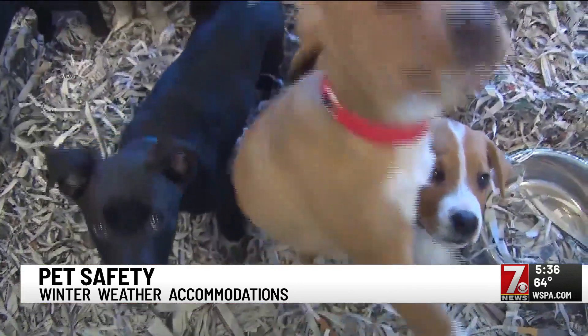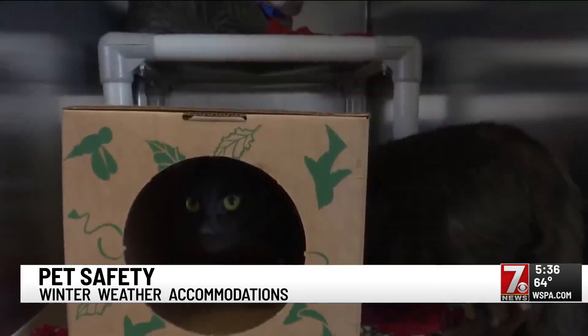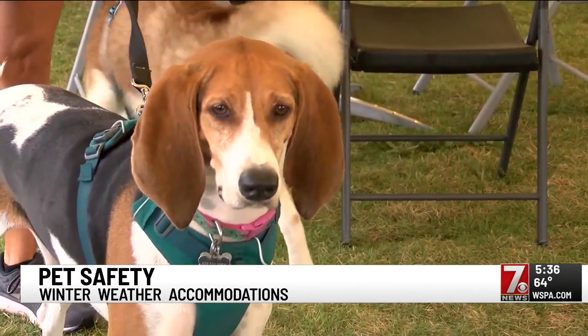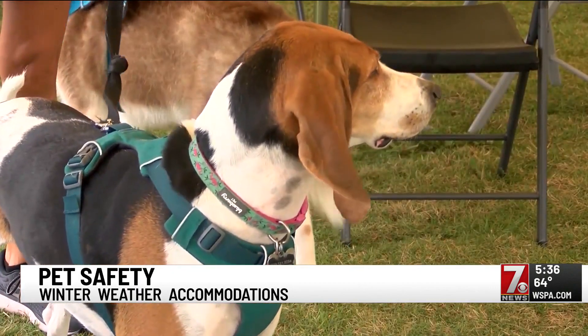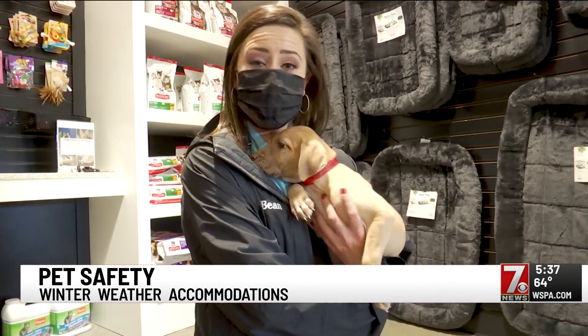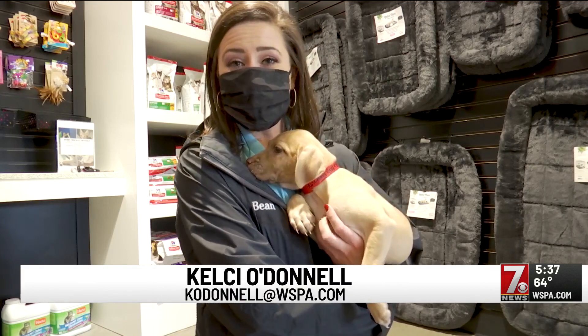Regardless of whether your pet lives indoors or out, the Humane Society encourages you to keep their safety in mind. I certainly would hope that when people are looking at their animal situation, they're doing for them what they would do for themselves. And always remember, if you're cold, then these little guys are cold too.